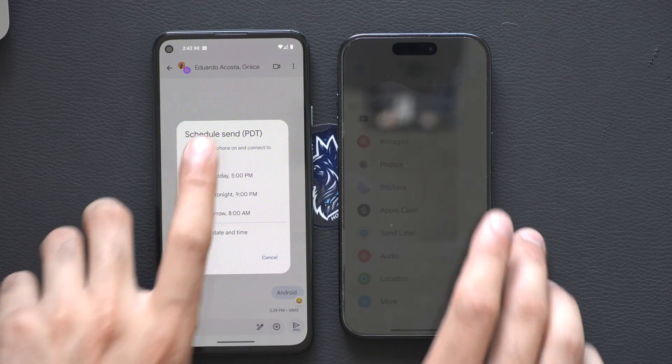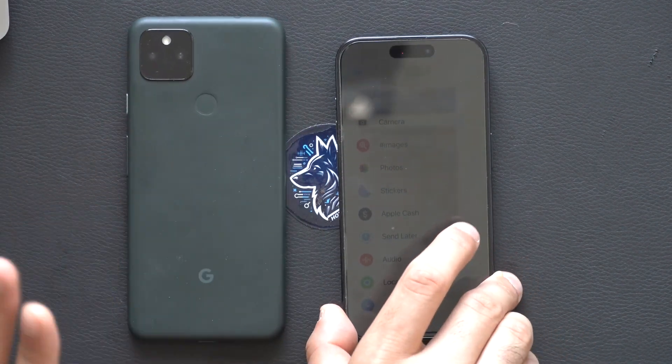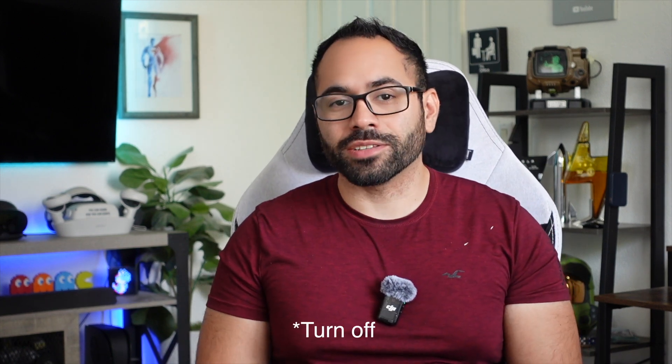That's a quick overview of RCS on an iPhone working with an Android device. The Android device we used today is the Pixel 5a, and we were using an iPhone 15 Pro. Now because of this change, I may actually consider switching from iPhone and daily driving an Android phone, because the massive turn-off before was difficulty communicating with friends and family on iPhones. Now that RCS is available on iPhones, switching devices is much easier. Let me know in the comments if you're also planning to experiment with different brands now that RCS is available.